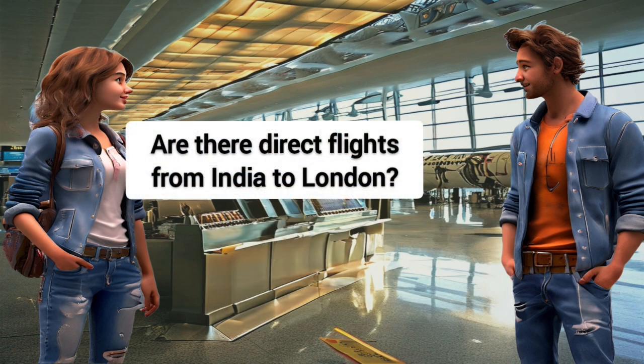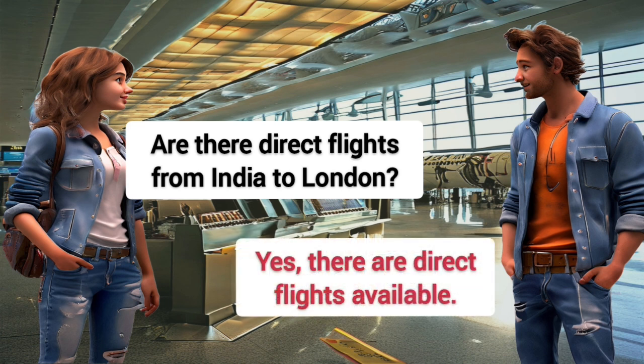Are there direct flights from India to London? Yes, there are direct flights available.